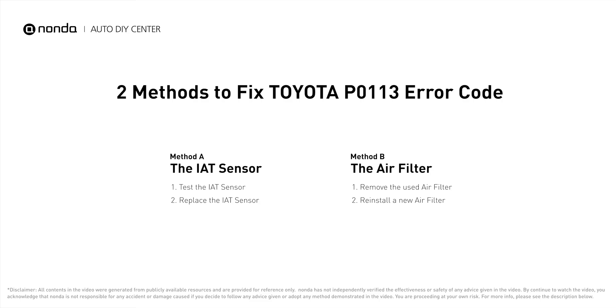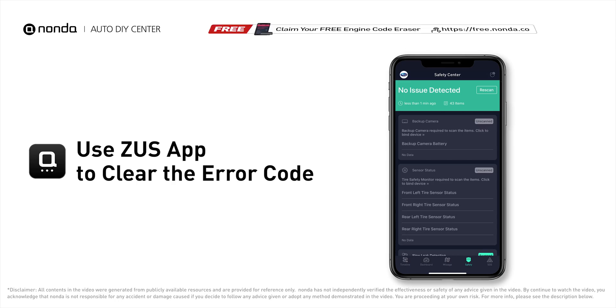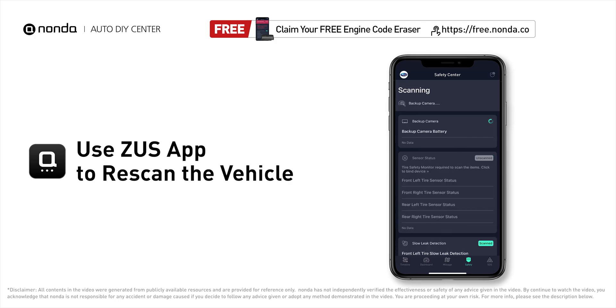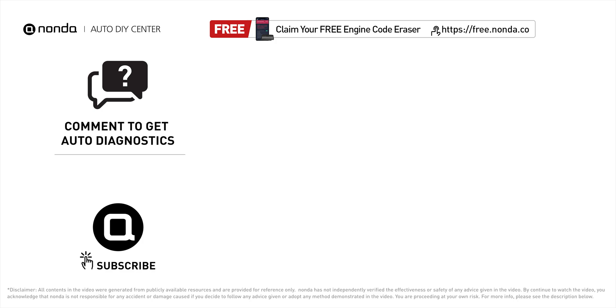After the repair, you can use the Zeus app to clear the error code and tap the rescan button one more time to make sure everything is fine with your vehicle. To save more money on car expenses, claim a free engine code scanner at the description link below, or check out the video here for more info. You're also welcome to leave comments below — our mechanic professionals will answer them shortly. Don't forget to like and subscribe to our channel. Thanks for watching.